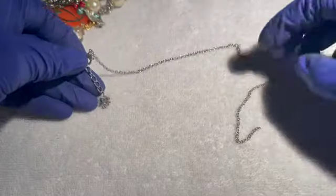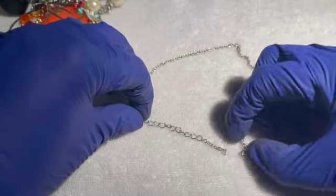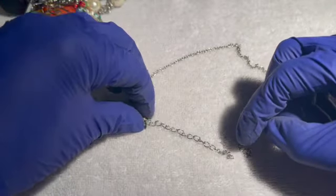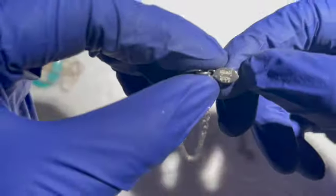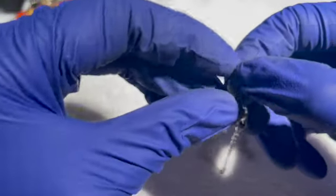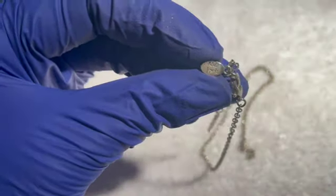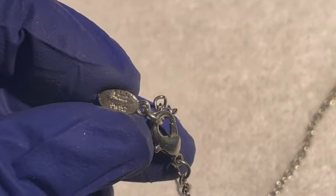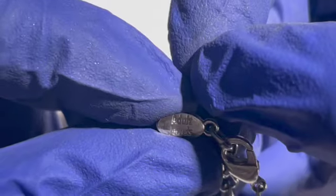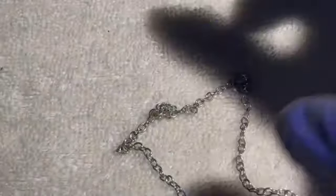Then we have what appears to be just a broken chain. It says something on it — 'Adult Jewels,' I think. I'm going to put that in craft.